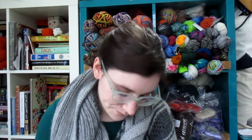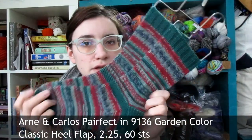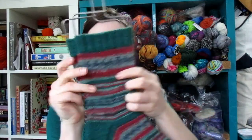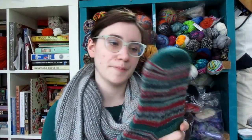For my final finished object, I have my Arnie and Carlos Perfect Socks. I love the Arnie and Carlos self-striping yarns, but I have a bit of a love-hate relationship with these socks. They're the Garden colorway and, as you can tell, they match pretty perfectly — which is obviously the point.